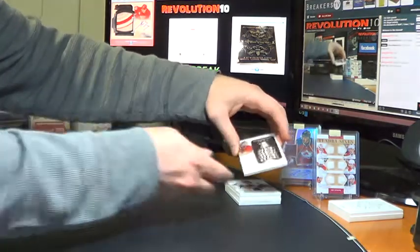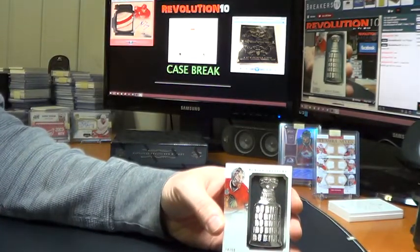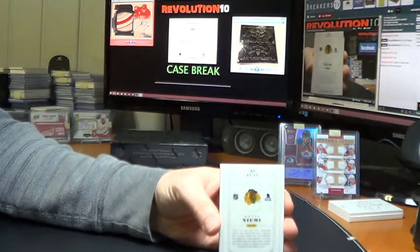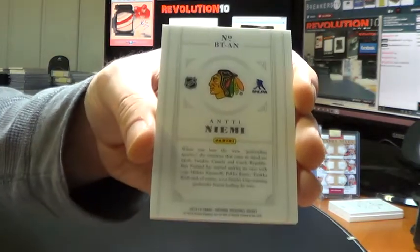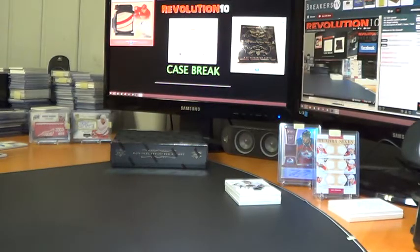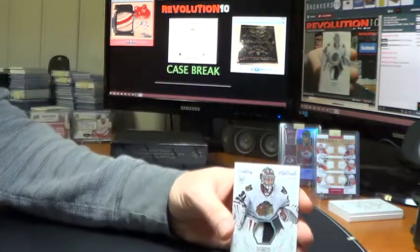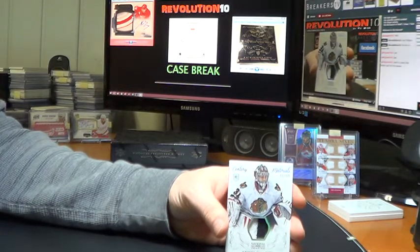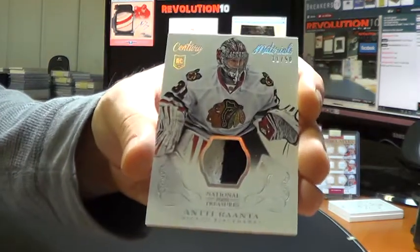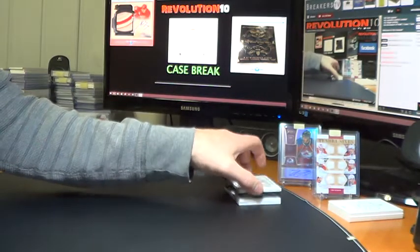We've got a Buried Treasure — unfortunately not autographed — so we'll go to the Blackhawks, Antti Niemi, numbered to 50. That is Chicago. Sometimes I forget he won a cup with the Blackhawks. Also for the Blackhawks, another goalie — Antti Raanta, Century Materials Prime, numbered to 50. In case you guys missed it in the beginning, I do have case break number 24 posted right now on eBay, so jump over there and put a watch on your teams or put a proxy bid in.